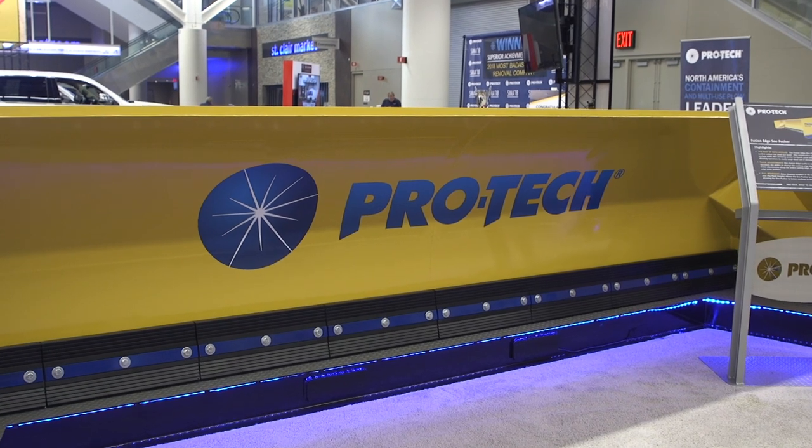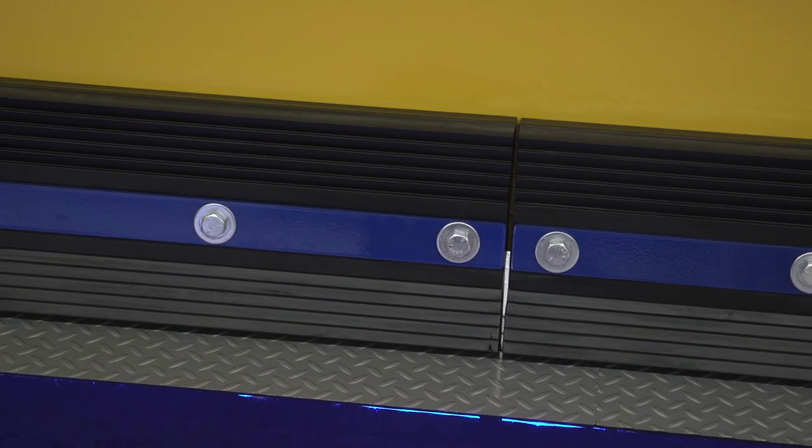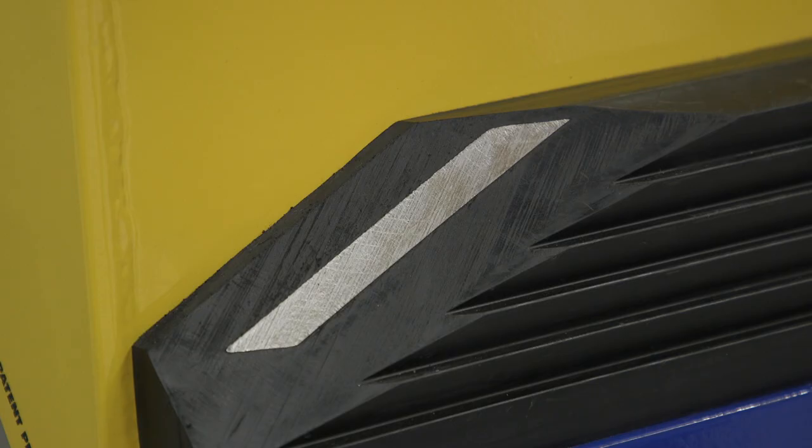New this year is our Fusion snow pusher, which utilizes our new patent-pending fusion edge. It's actually a rubber infused with steel, so you're getting the benefits of scraping of steel with the squeegee of rubber, and the simplicity and durability that rubber edge snow pushers from ProTech have always been known for. You're really getting the best of both worlds with this new product.